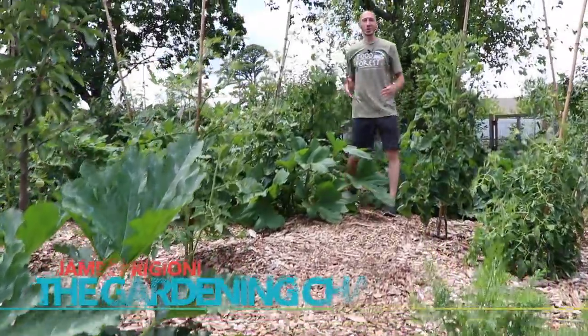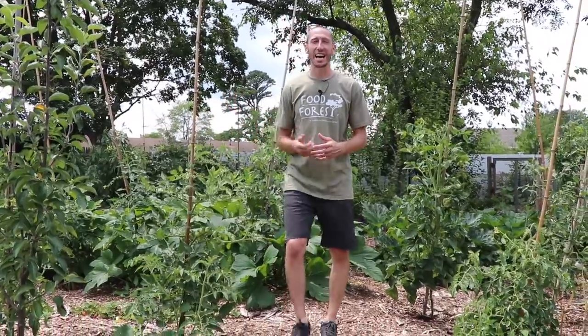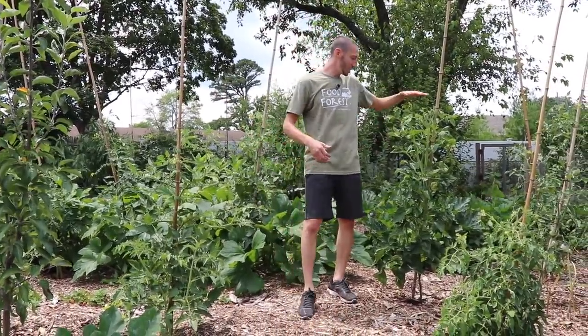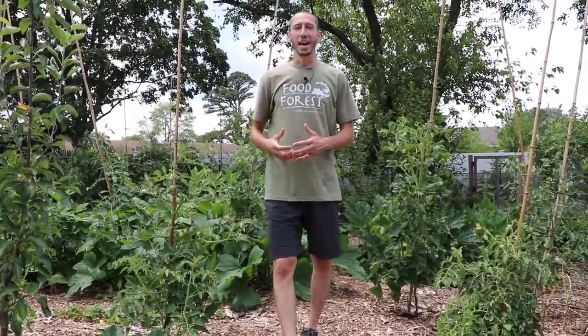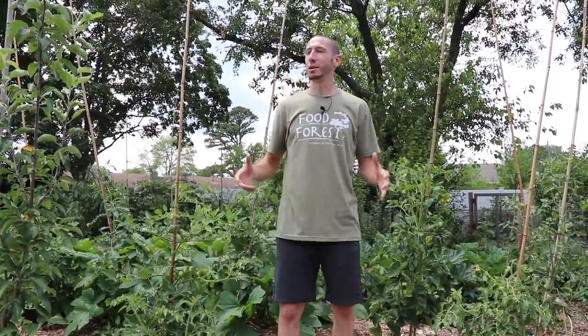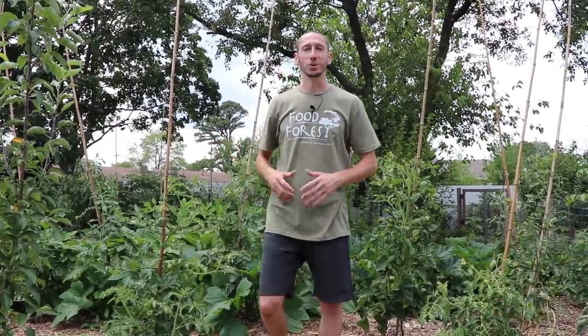What's going on growers? It's James Prigioni coming to you live from Jersey. It's a beautiful day out here. The garden is doing fantastic. Tomatoes are getting big as you can see, loading up with tomatoes — soon we'll be in production. Today I wanted to bring you through, grab some of the fruits of the labor, get some big cabbages and just give you an overview of how everything's doing. Let's go!